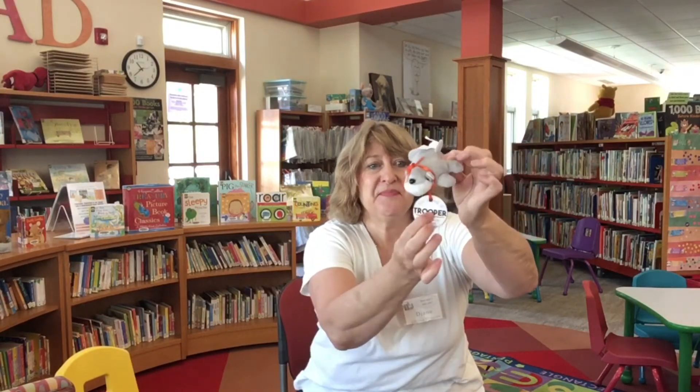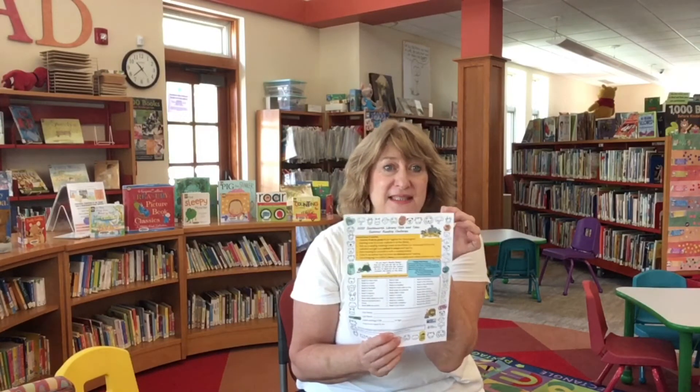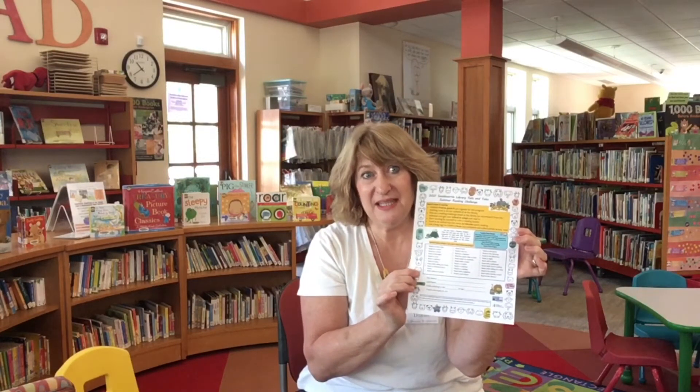This one's name is Trooper. With your animal adoption kit and your reading sheet, you're going to color in one of the animal heads for every 20 minutes that you read — to yourself, to someone else, or listening to someone read. After every five, you get another brag tag. See if you can collect all 10 of them this summer. All the information on how to sign up is on our website and you'll get the sheet to track your reading all summer.